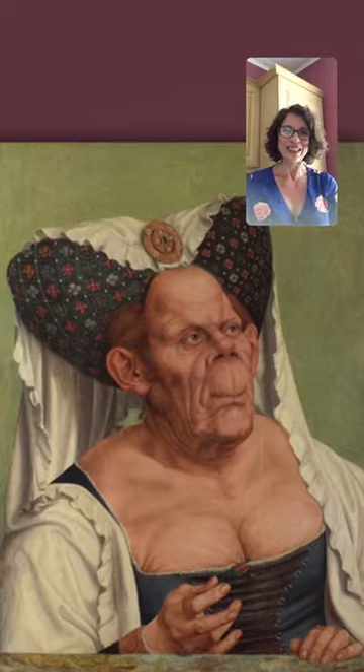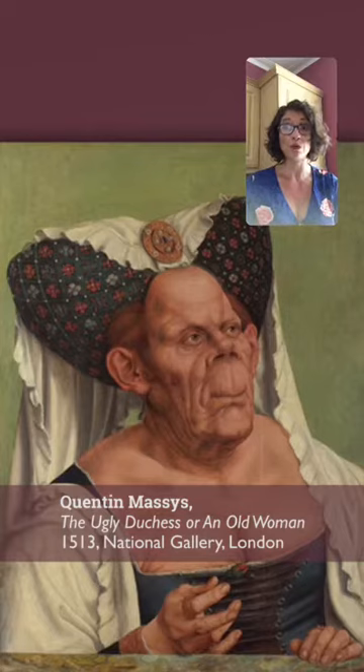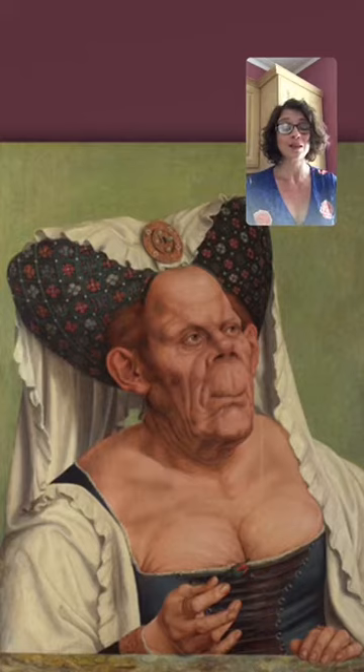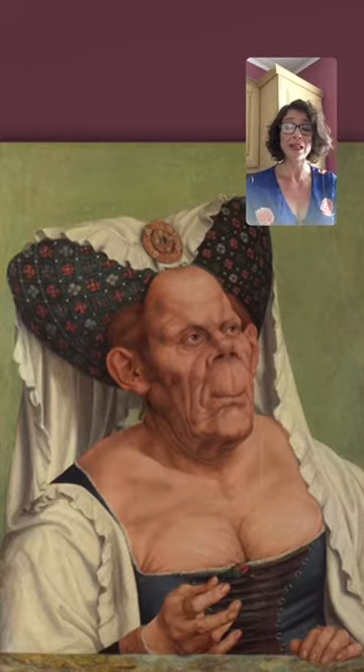She is colloquially known as the Ugly Duchess — otherwise titled 'An Old Woman' — painted by a Flemish artist called Quentin Massis in 1513. She's in the National Gallery in London, so whenever I do a tour and we walk through the room where this painting is hung, I can guarantee that someone will either comment or feel compelled to go and have a look at it.